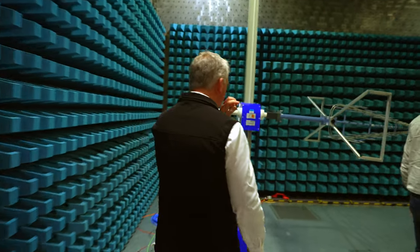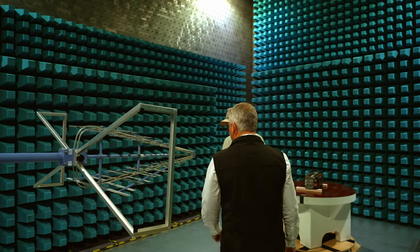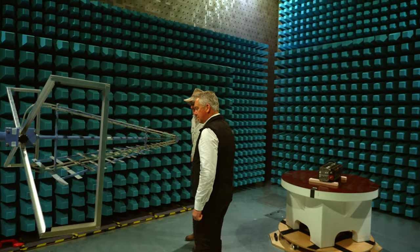Next up, Anthony steers me into a strange and wonderful room — actually, not a room at all, but a semi-anechoic chamber, a place completely devoid of electrical interference and used to test product.